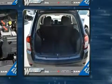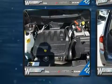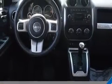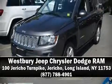Jeep ensures the safety and security of its passengers with equipment such as dual front impact airbags with occupant sensing airbag, head curtain airbags, traction control, brake assist, anti-whiplash front head restraints, ignition disabling, and four-wheel disc brakes with ABS. With electronic stability control supplementing mechanical systems, you'll maintain precise command of the roadway. Please don't hesitate to give us a call.